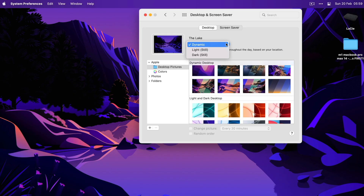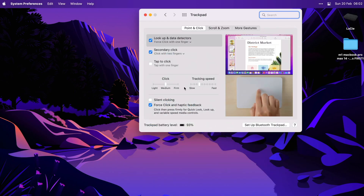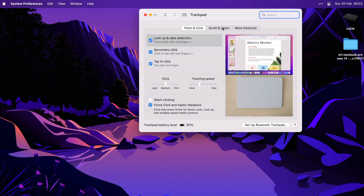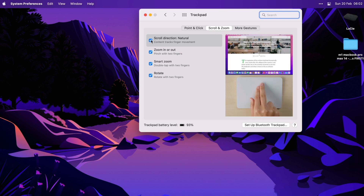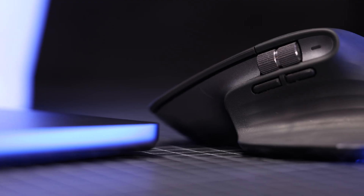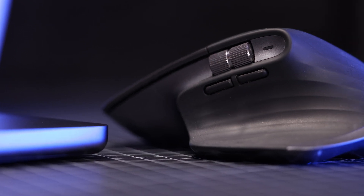Next, I go into the trackpad settings and change a few things. I activate tap to click because I don't like having to force click every time, and I change the scroll direction because that just makes more sense to me personally. Some people like to change the tracking speed, but I usually leave it as is. Besides, when I'm on my MacBook in clamshell mode at my desk — which is very often — I use my Logitech MX Master 3 anyway, which has its own configurations.